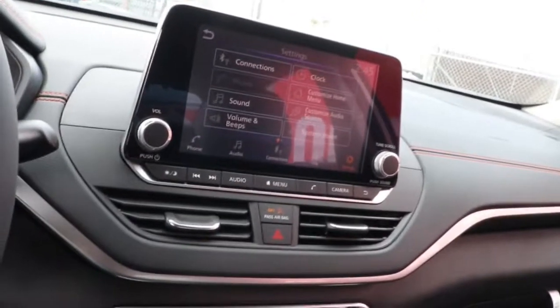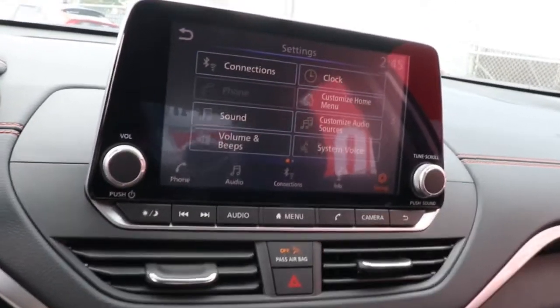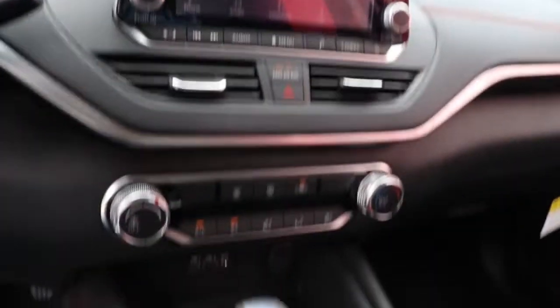Set the stage for a confident and highly enjoyable driving experience. The following are some of this vehicle's highlighted options.